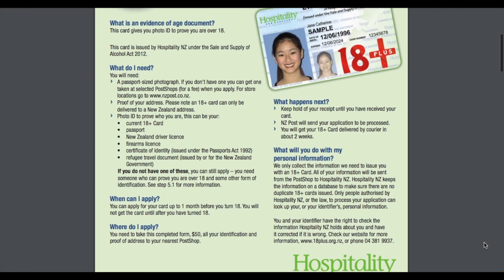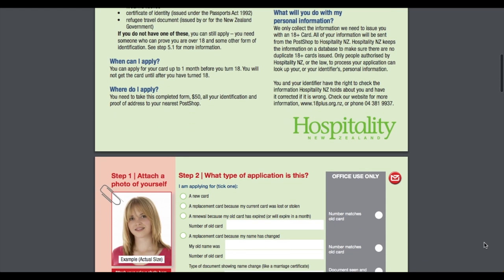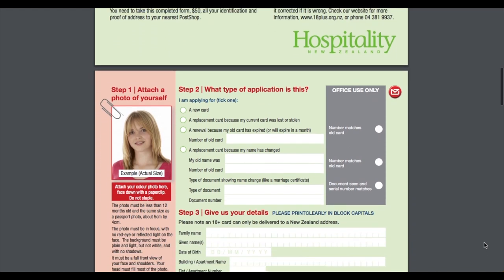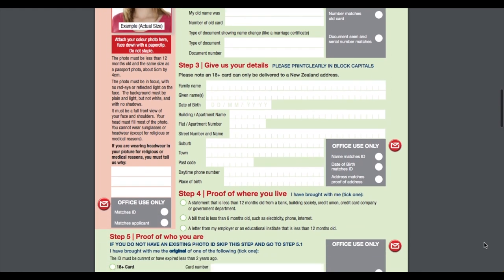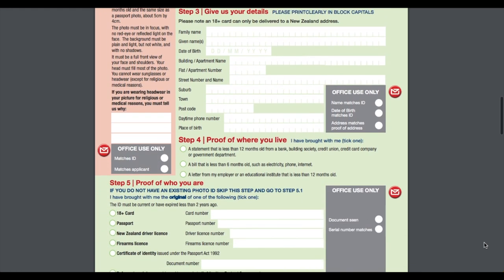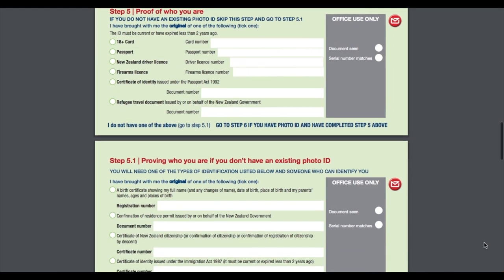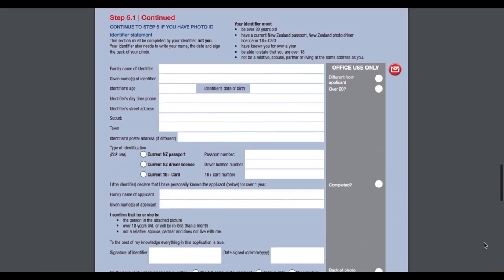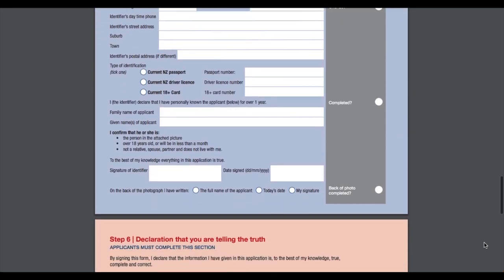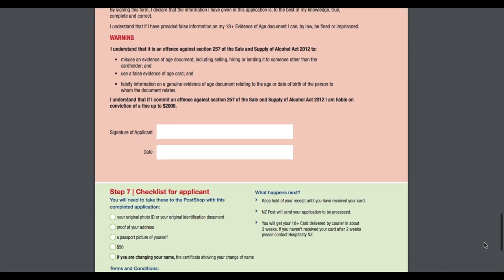The 18 plus card costs $50 to apply for. Even though it's completely optional, it's quite useful if you need to prove your identity — say if you want to go to a club, buy a drink, or buy cigarettes, you need to show proof that you are older than 18. It's also needed for your residency application, but that's a story for another time.